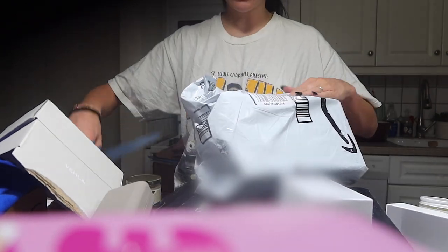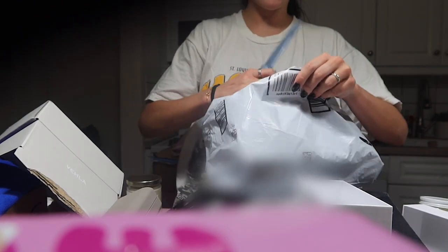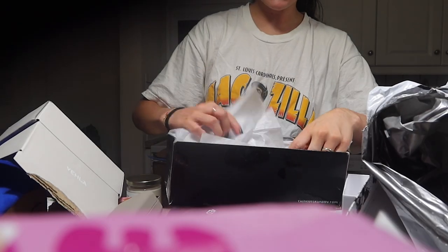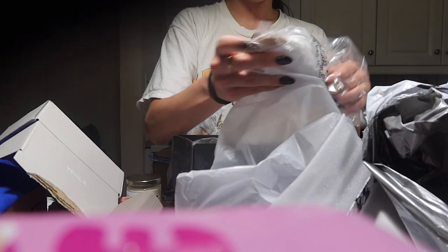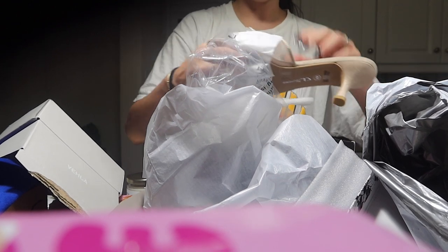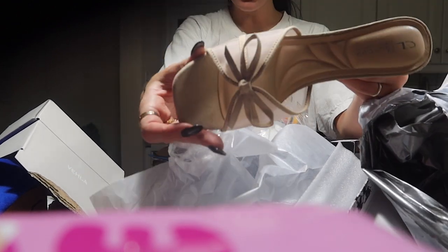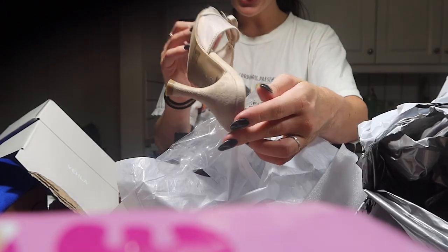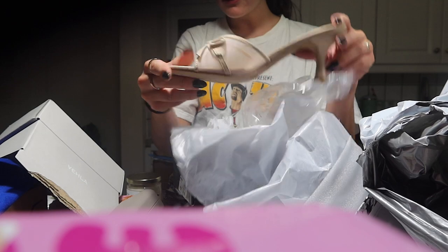I have no idea what we've ordered on these past night shifts. I ordered these heels from Amazon because they were affordable. I've been looking for a kitten heel like this, and this girl I follow on TikTok said they were super comfy. They're like suede, and this is the only type of heel I can walk in. I'll link them in my Amazon storefront.